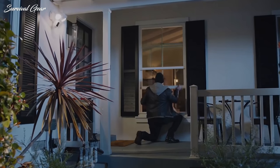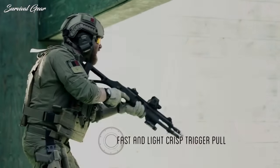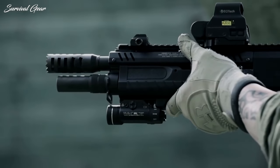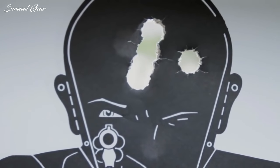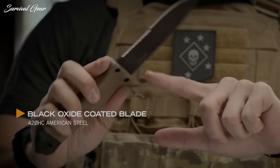Have you ever stopped to think about what you would actually do if you found yourself in a threatening situation? Do you know how to defend yourself? No matter who you are, you should have a personal defense plan. The goal of being prepared for self-defense is to incorporate tools and protective steps into your daily schedule without creating a state of perpetual panic.